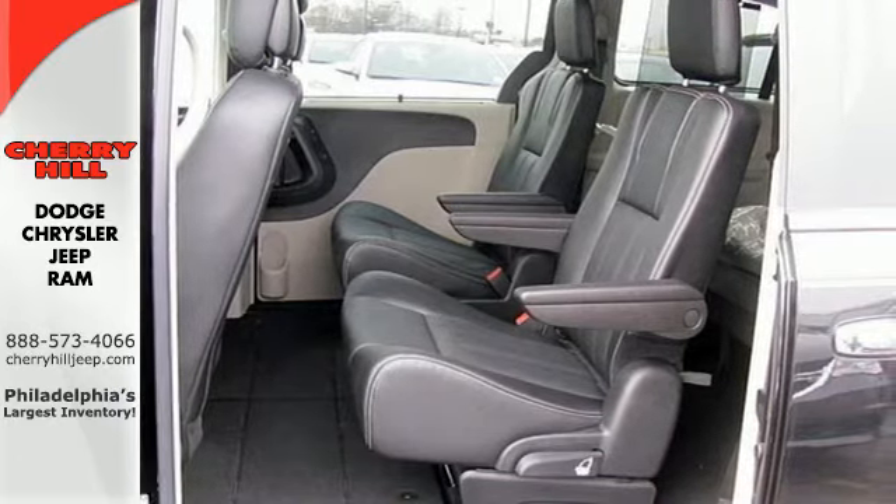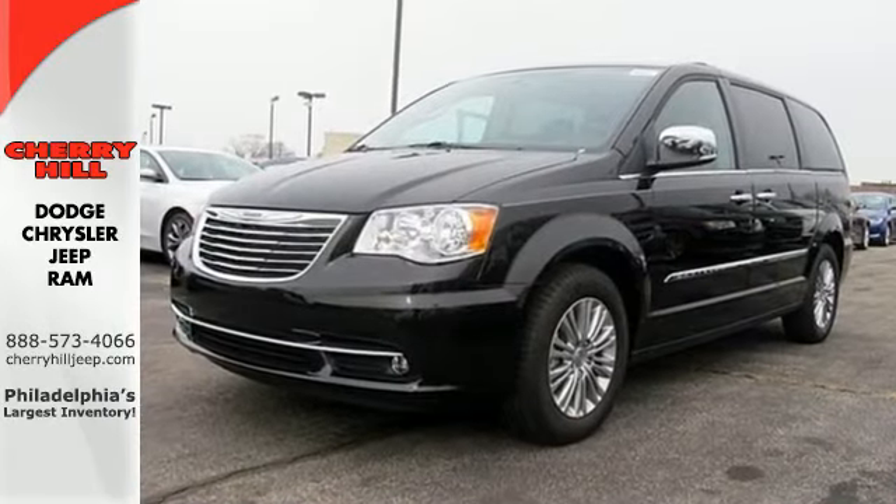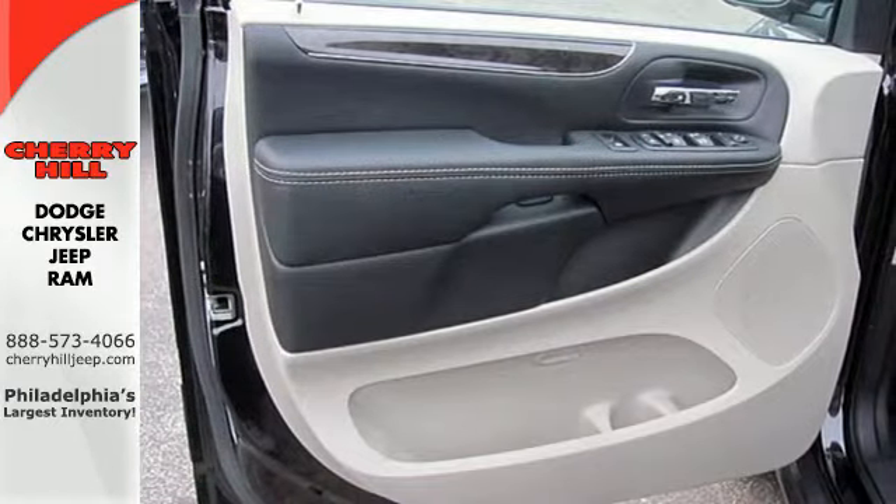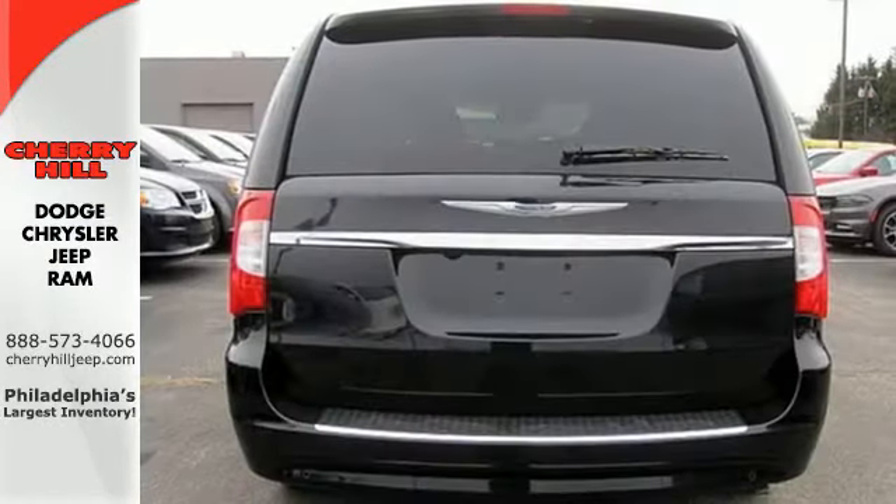Feel safe and secure with electronic stability control and a backup camera. Effortlessly pack in people and gear with stow-and-go seats and innovative variations of storage and seating.